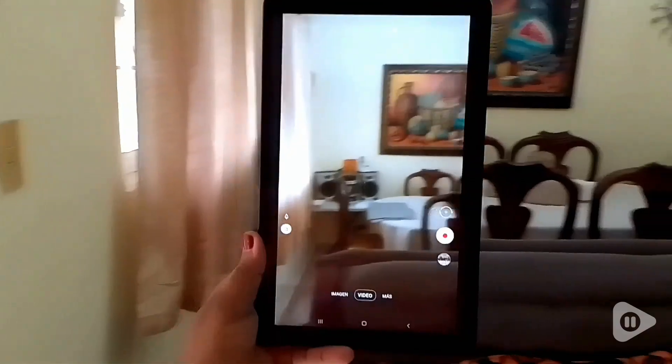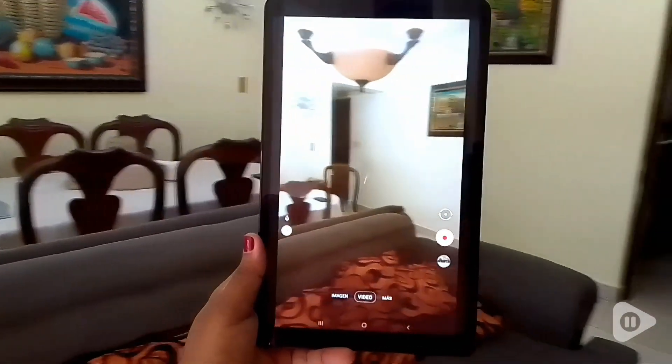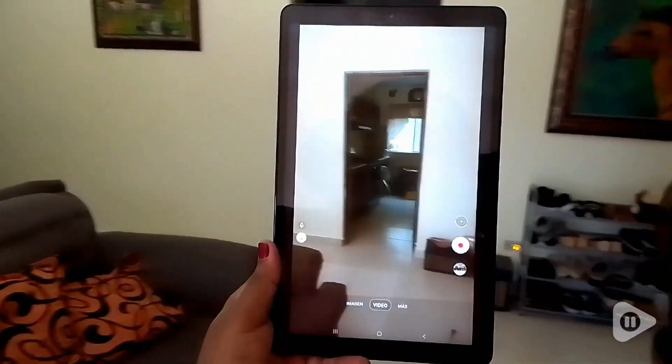Hello, this is Maria with WTI, and if you're looking for a tablet, let me show you why you should consider getting this Galaxy Tab 8.